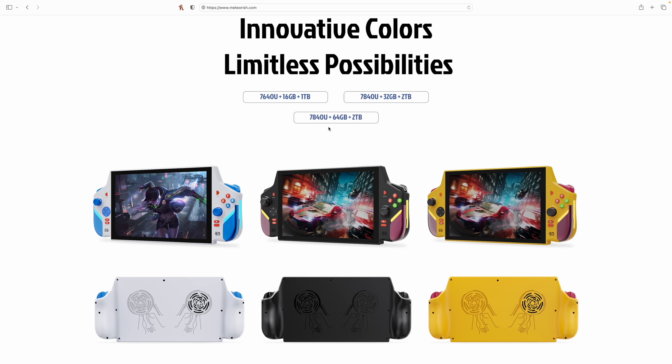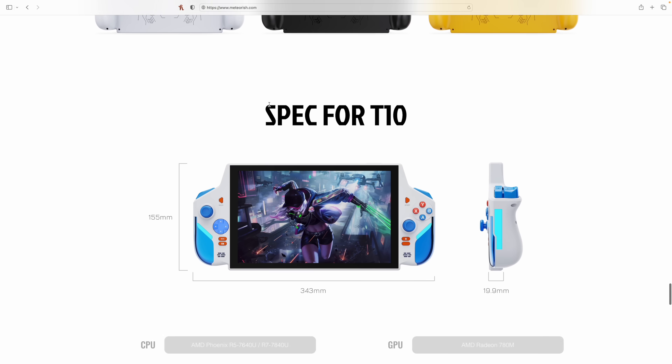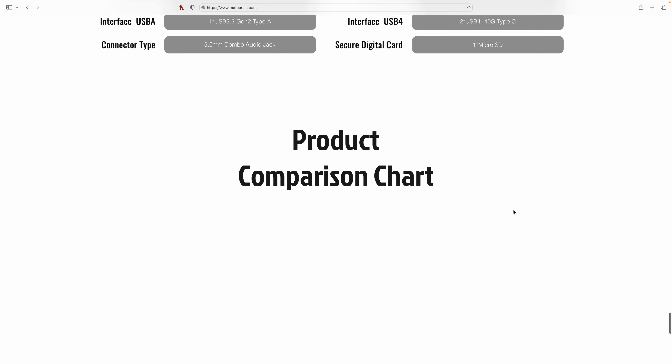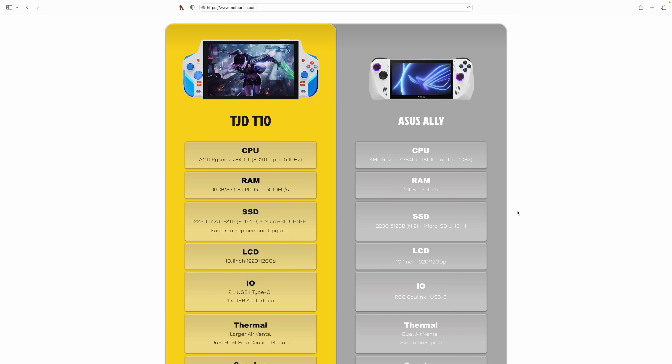Obviously everybody's going to want the 7840U, but if they can keep the price down on the 7640, this actually might be very enticing for some people. The 7640U is an APU I haven't been able to get my hands on just yet. The SSD is a 2280 M.2 PCIe 4.0 drive, and we could definitely get in here and upgrade it. It also features dual 2-watt stereo speakers. The unit is going to be 890 grams, so it's really going to be on the heavier side. They've given us a little bit of comparison between this and the Asus ROG Ally.